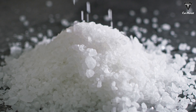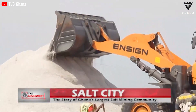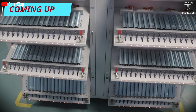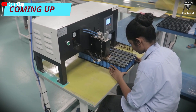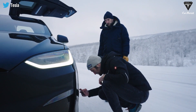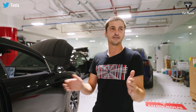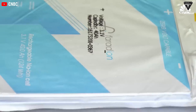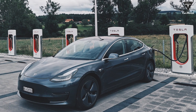Sodium is a primary component of table salt and is chemically similar to lithium, making it a viable alternative. With increasing demand for lithium batteries in electric vehicles, consumer electronics, and energy storage devices, there is a shortage of raw materials for battery production, causing an increase in the price of finished batteries. Consequently, electric vehicles such as Tesla cars become more expensive, and many companies are exploring sodium as a more affordable replacement.